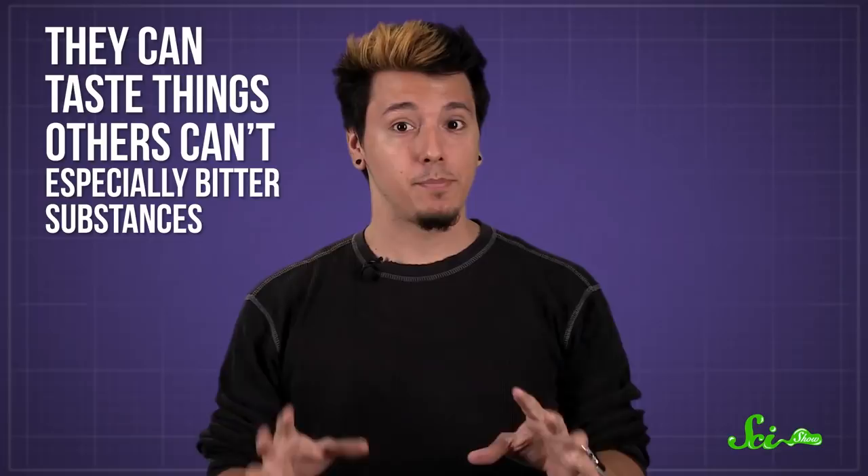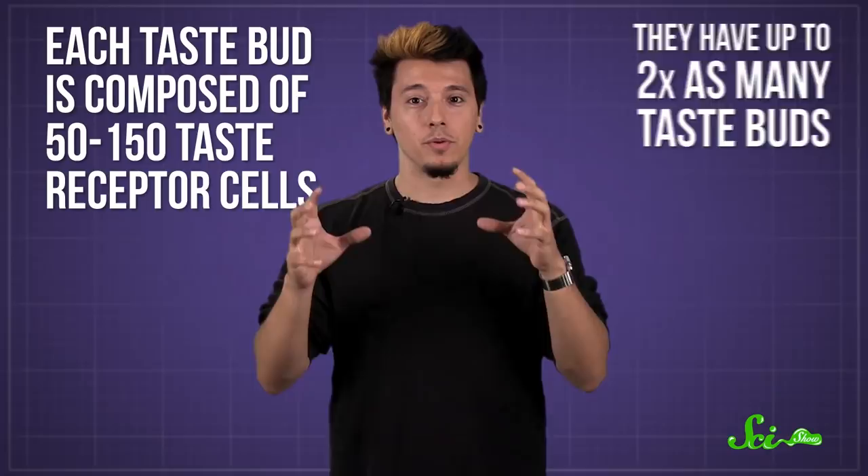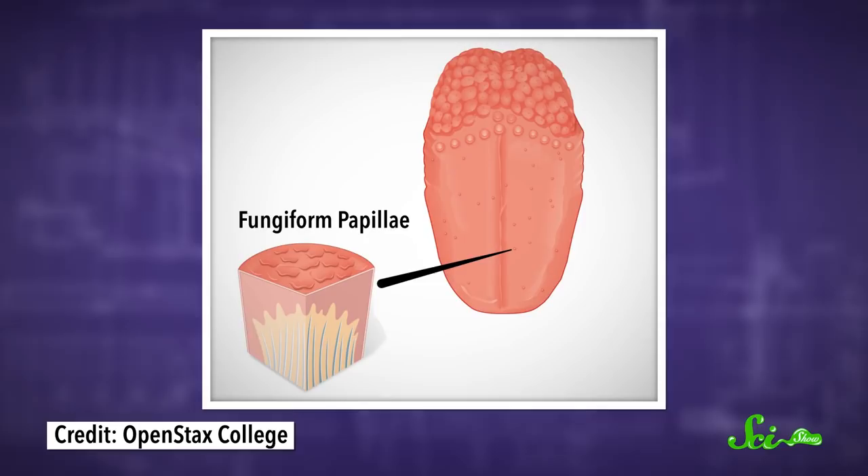It's difficult to measure taste sensitivity, and scientists still aren't totally clear how taste is read by the brain. But we do know that supertasters exist, because they can taste things others can't, especially bitter substances, and they have up to twice the number of taste buds as average tasters. Each taste bud is composed of between 50 and 150 taste receptor cells, and they sit on small, mushroom-shaped tongue bumps called fungiform papillae.